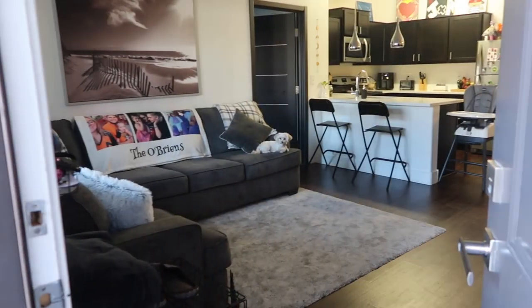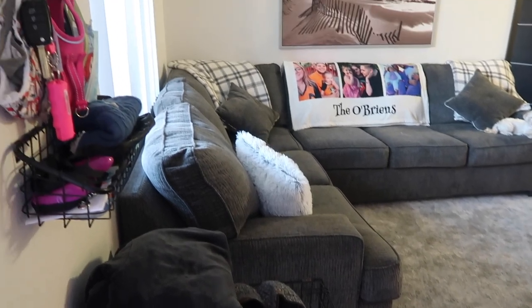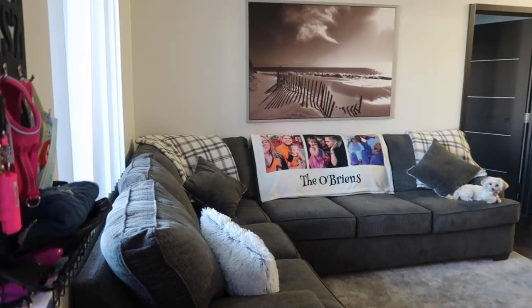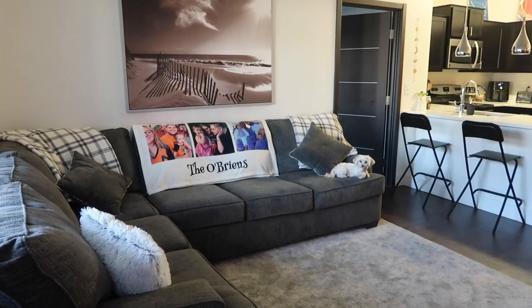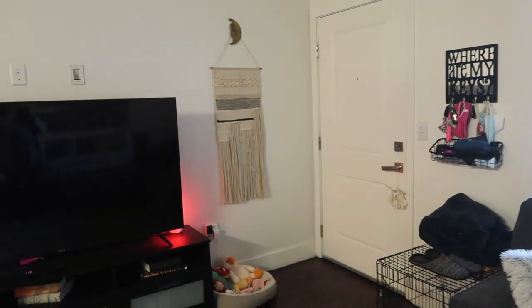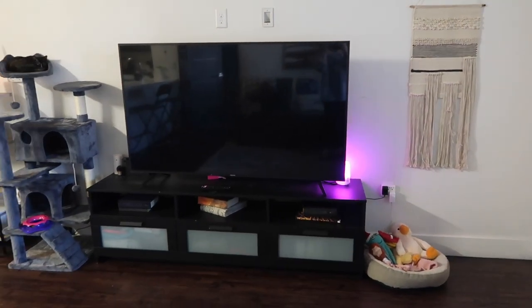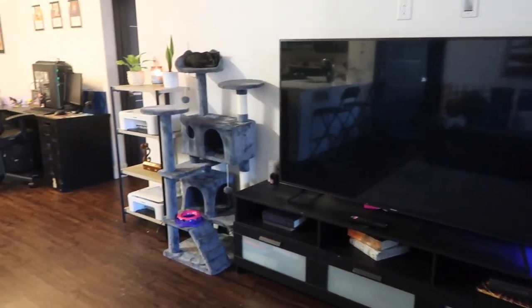So when you first walk in, this is what you're going to see — my dog's cage where we put our shoes and the jacket we use to take her out because it's cold outside. Our cute little couch, that cute little blanket that Austin got me. This is the view from the couch area — got our little Harry Potter books there, our cat stand, and our TV.